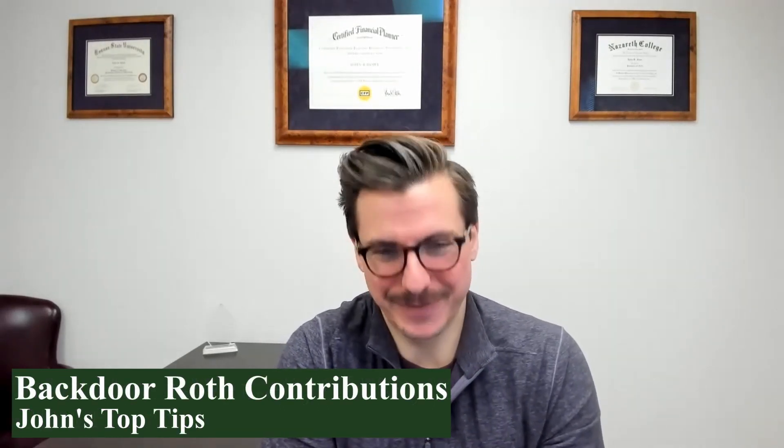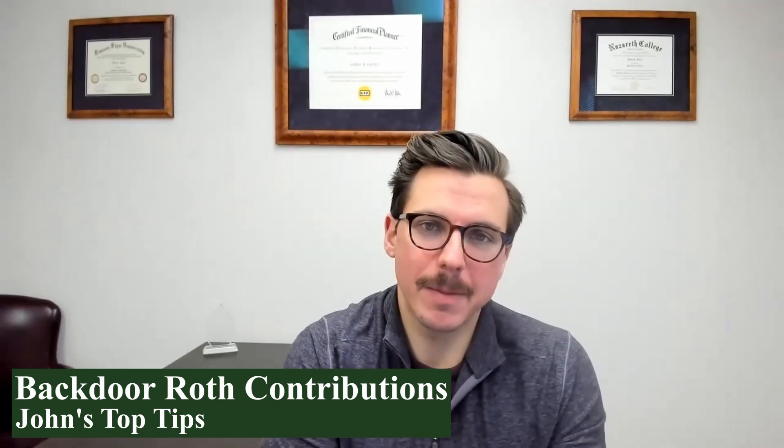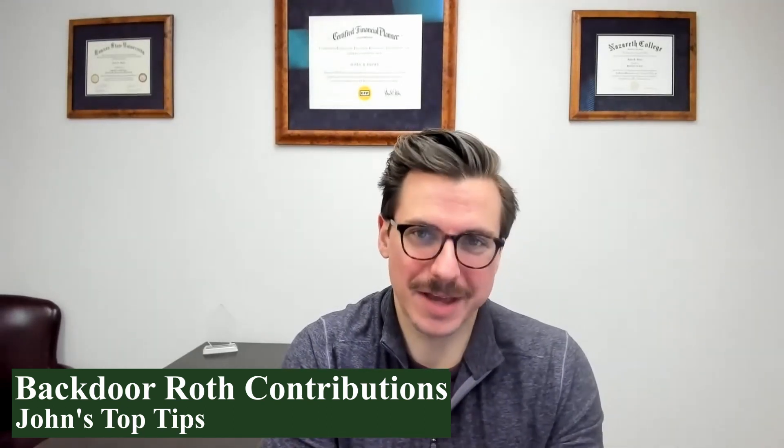Hello, everyone. My name is John Howey-Matt. I'm the financial planner here at Generation Capital Management, and this is another episode of John's Top Tips. Today, I want to talk a little bit about a backdoor Roth contribution.